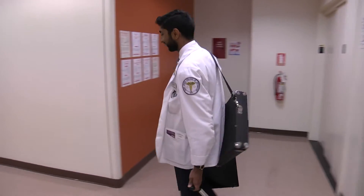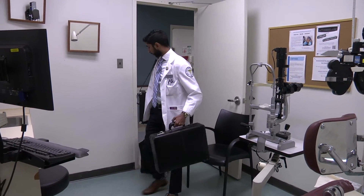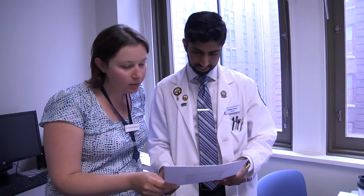First and second year is all didactic — we spent so much time in the classroom taking exams. Towards the end of second year we transitioned to see our first patient. From then on we're splitting class time and clinic time, seeing patients, going to the doctor. The doctor tells us exactly what the next steps are. At the beginning it's a give-and-take; we're listening a lot, they're teaching us what to do, calming us down because we're so nervous.